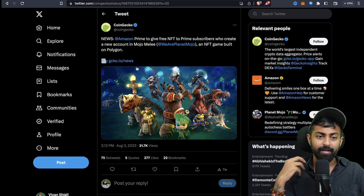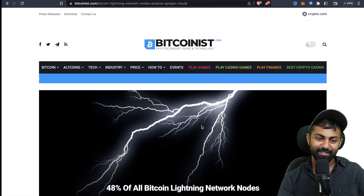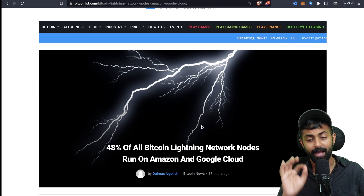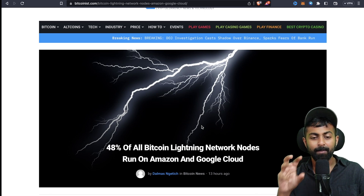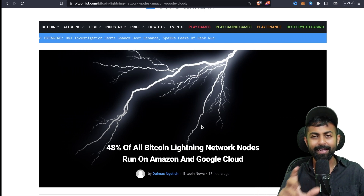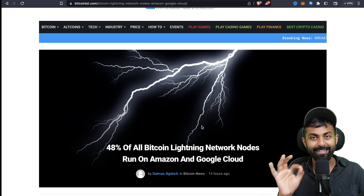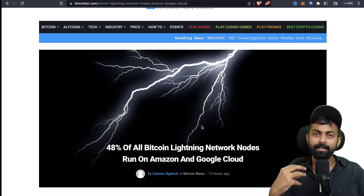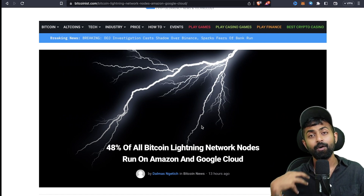The next news is not so good: 48 percent of all Bitcoin Lightning Network nodes run on Amazon and Google Cloud. While these two are very reliable with a lot of uptime, it does mean a lot of centralized power — which is why many people consider the Bitcoin Lightning Network more centralized than decentralized. Always remember: the Bitcoin Lightning Network and the Bitcoin network are two different things. Lightning Network transactions are off-chain, but the Bitcoin network transactions are on-chain.